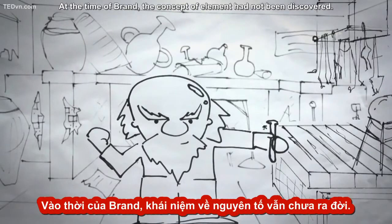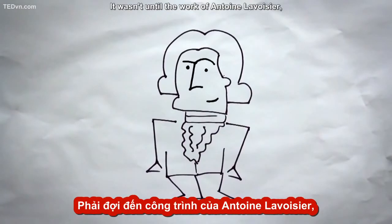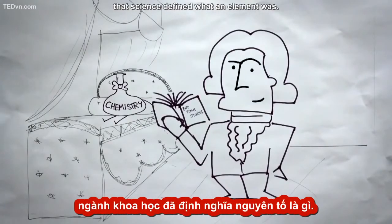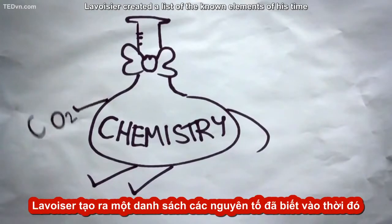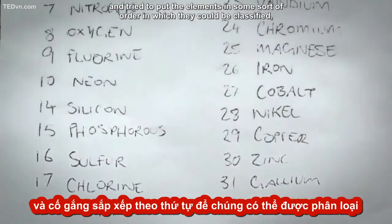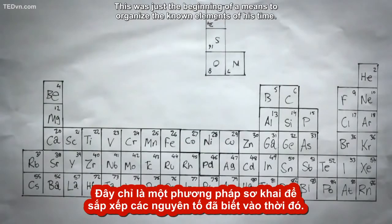At the time of Brand, the concept of an element had not been discovered. Instead, ancient Greek principles of objects being composed of earth, water, air, and fire were predominant. It wasn't until the work of Antoine Lavoisier, who is now known as the father of chemistry, that science defined what an element was. Lavoisier defined an element as a substance that could not be broken down by existing chemical means. He created a list of the known elements of his time and tried to put the elements in some sort of order in which they could be classified, such as gases or metals. He was the first one to try to put the puzzle together.